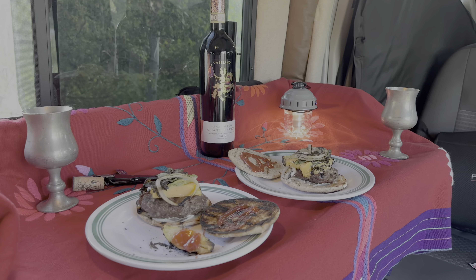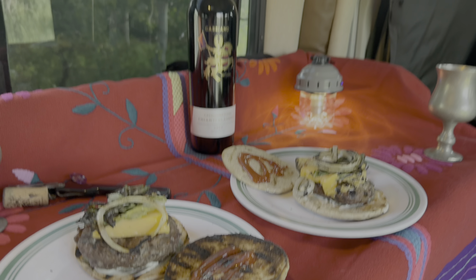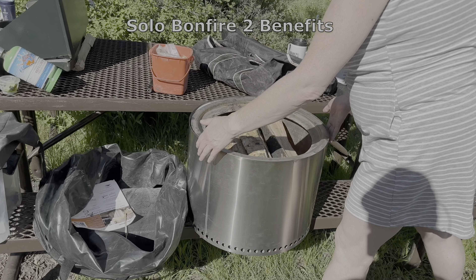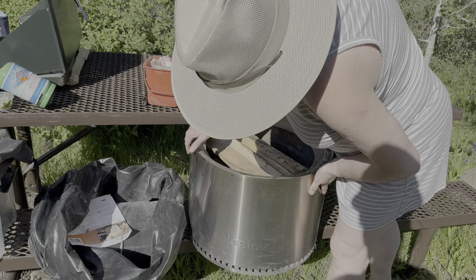We're also going to bake some apples in the coals — hopefully they won't burn — and we'll have some potatoes to put in the coals as well. It'll be like french fries. Then I served elk burgers.